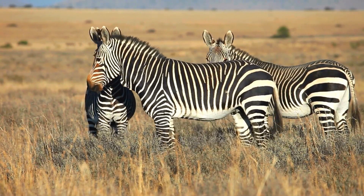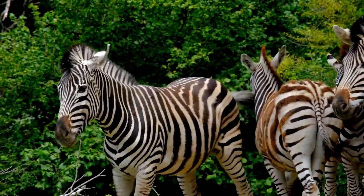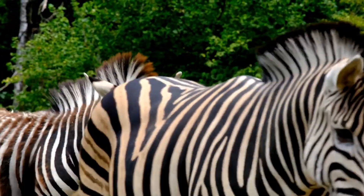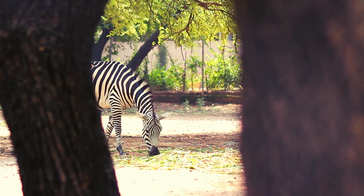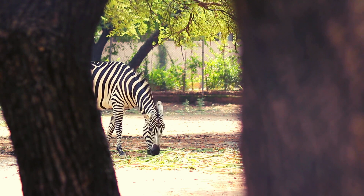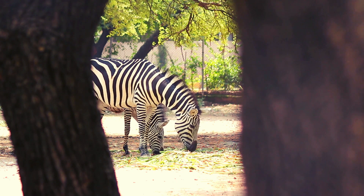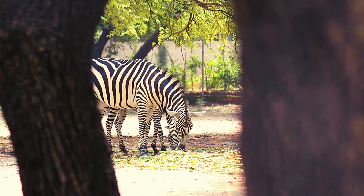Let's start with a classic theory: camouflage. Blending in can be the difference between life and death in the wild. But here's the twist — zebra stripes aren't meant to hide them from predators. Lions, for instance, don't see the stripes as well as we do. Instead, those stripes may create an optical illusion, confusing predators as the zebras move in herds. Imagine a swirling sea of stripes — it's like nature's own magic trick.